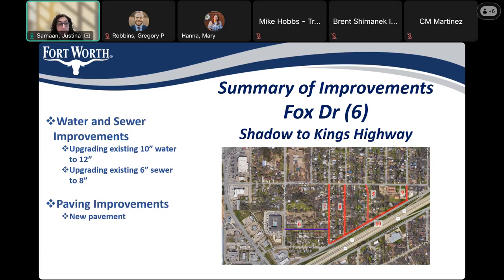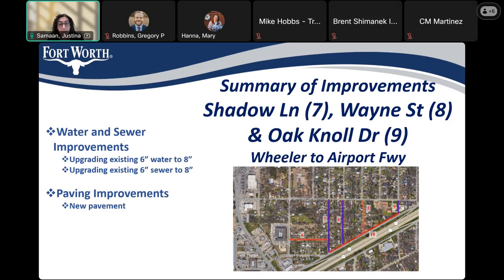For Fox Drive, number six, we are upgrading the existing 10-inch water to 12 inch, upgrading the existing six-inch sewer to eight inch, and installing new pavement. And for Shadow Lane, Wayne Street, and Oak Knoll Drive — numbers seven, eight, and nine — from Wheeler to Airport Freeway, we will be upgrading the existing six-inch water to eight inch, upgrading the six-inch sewer to eight inch, and installing new pavement.